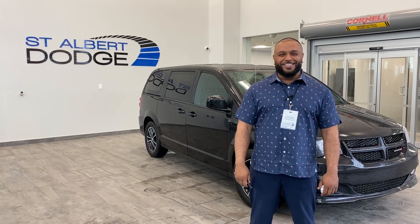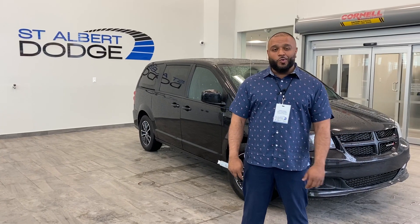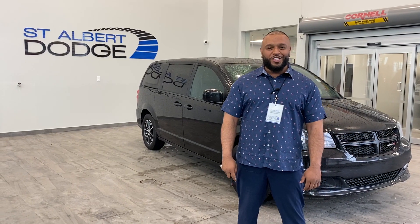Hello everybody, Simon Singh here at St. Albert Dodge. I'm going to showcase one of our beautiful minivans here, the 2019 Dodge Grand Caravan GT.